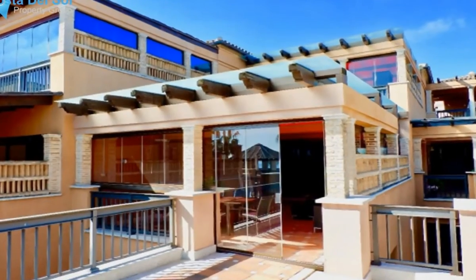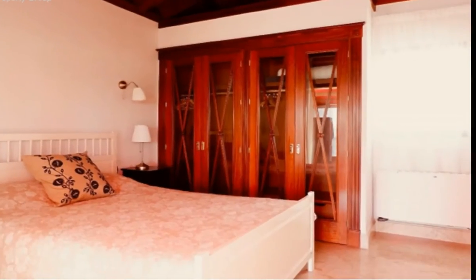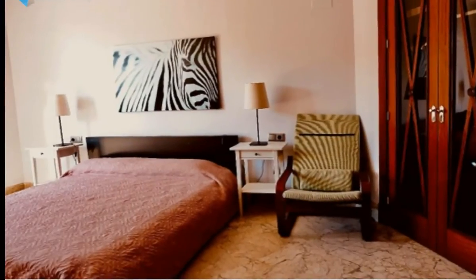This stylish penthouse consists of a spacious living and dining area with access onto a large south-facing terrace with views to the communal gardens and pool, plus the Mediterranean Sea.